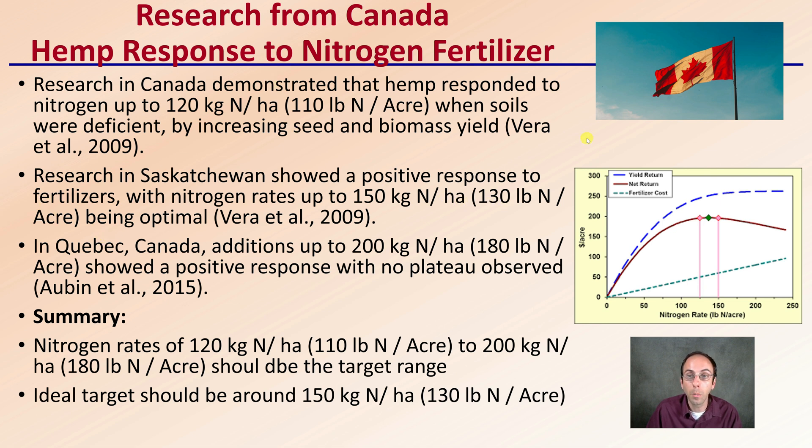You can see there is a little bit of variability in those numbers. In Quebec, they found 180 pounds to the acre, or 200 kilograms of nitrogen, showed a positive response with no plateau observed. So the general summary: nitrogen rates of 120 kg/ha (110 lbs/acre) to 200 kg/ha (180 lbs/acre) should be the target range. The ideal target should be around 150 kilograms per hectare, or 130 pounds per acre. This gives you a good starting point so you're not over-fertilizing but also not starving your plants for nitrogen.